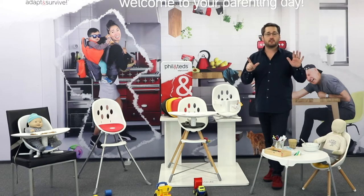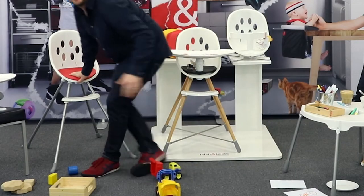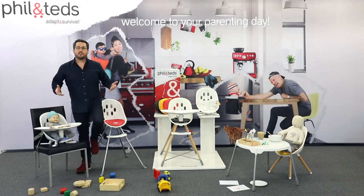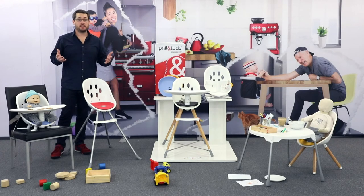It's just one of seven categories of the Phil and Ted's parenting day. Now 2020 has been a bit tricky — we've all spent a lot more time in our own homes. So why not spruce things up a bit with an all-new design and increased adaptability from our world-renowned family of poppy highchairs and accessories. Let's kick things off with a classic, but newly refreshed for 2020.